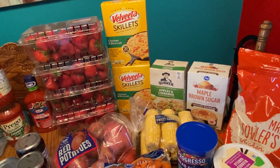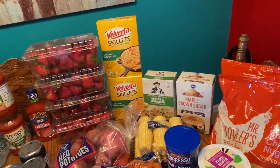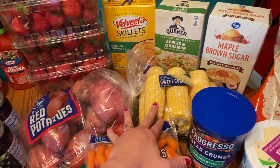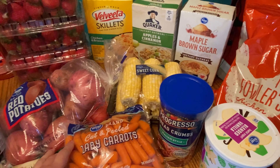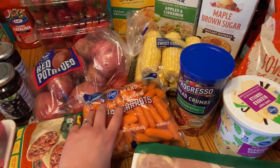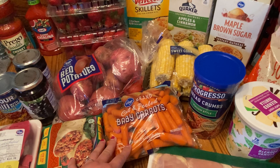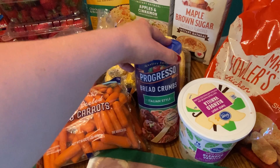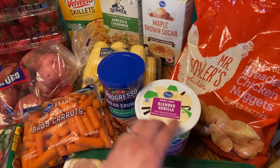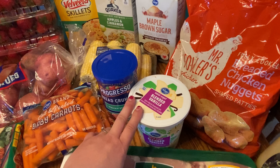I had a coupon for the apples and cinnamon Quaker oatmeal so I went ahead and got that, and I also got some maple brown sugar oatmeal — both are going to be added to my prep. We have a package of red potatoes and a package of sweet corn. I'm going to use both of those in the crock pot to make a crock pot meatloaf, also using that onion soup mix from earlier. Two packs of cut and peel baby carrots — I'll pay a few cents extra to not have to do any cutting or peeling. A pack of Italian style bread crumbs for the meatloaf, and a container of low-fat blended vanilla yogurt from Kroger — we like to have this with our cinnamon granola from Aldi.